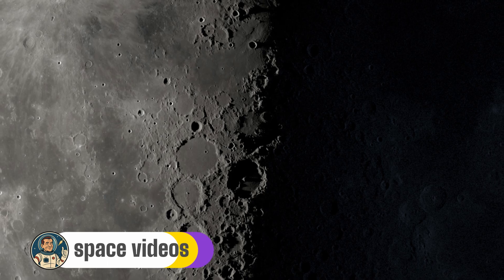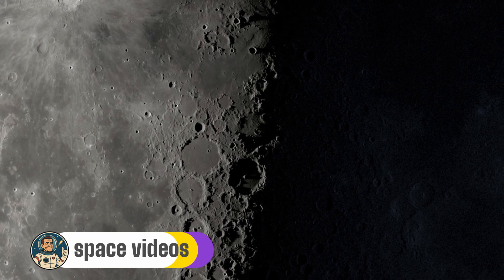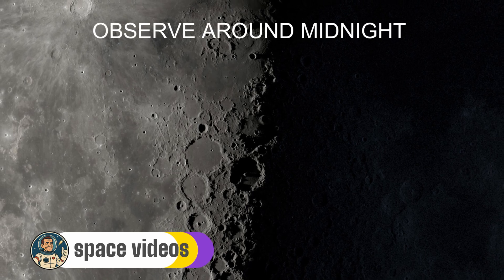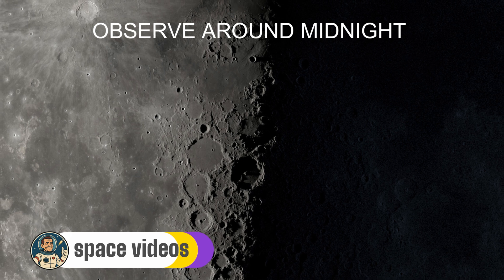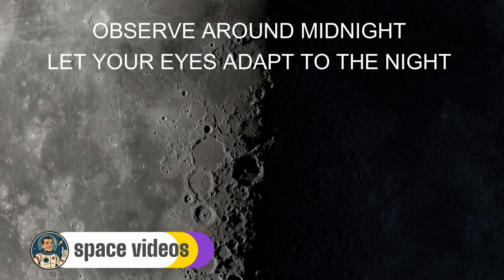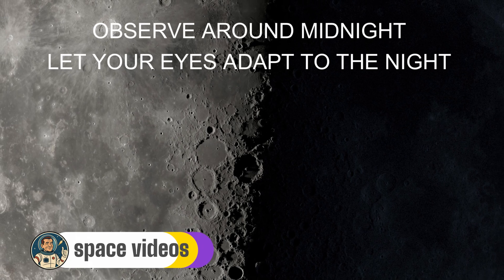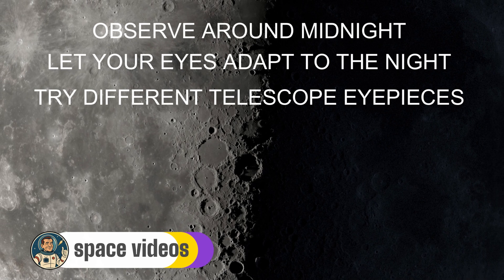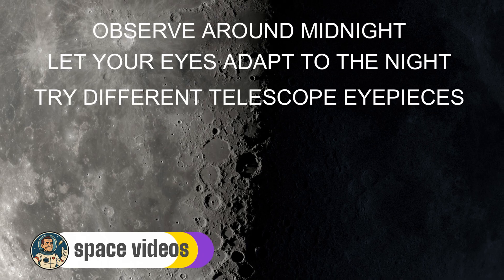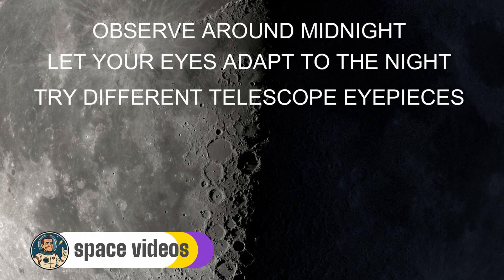Before we wrap up, let me share some pro tips for tonight's observation. First, timing is everything — the last quarter moon rises just after 9pm here in the UK, and for the best viewing with minimal atmospheric distortion, observe around midnight. Second, let your eyes adapt: spend at least 15 minutes away from bright lights before observing — you'll be amazed how much more detail emerges. Third, if using a telescope, try different eyepieces. Start with low magnification to get oriented, then zoom in on specific features — sometimes less magnification reveals more detail than high power.